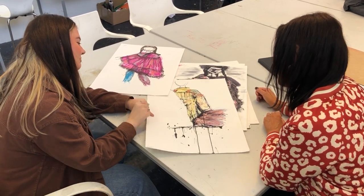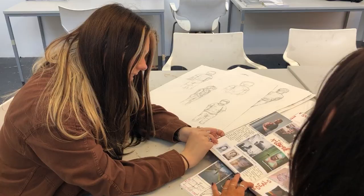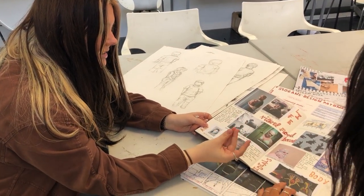We don't necessarily always want to see final outcomes. We want to see you exploring, experimenting with colour, texture — show us what you've been curious about.